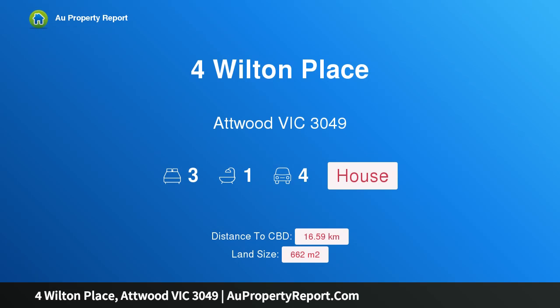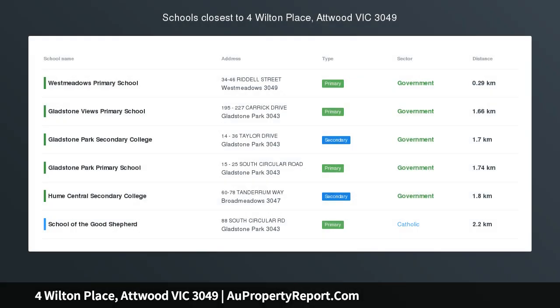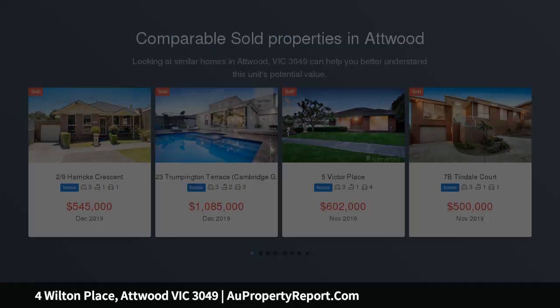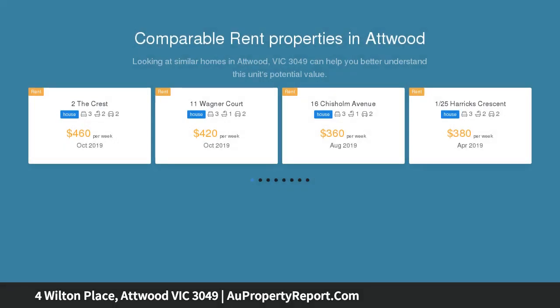I am glad to introduce property for Wilton Place, Atwood Victoria, 3049. With immediate appeal and a perfect parkland backdrop, on a wonderfully wide block backing onto the open spaces of Harrocks Crescent Reserve, this single-level home is absolutely ideal for young families, with its immaculate interior, expansive garden surrounds and exceptional urban convenience.